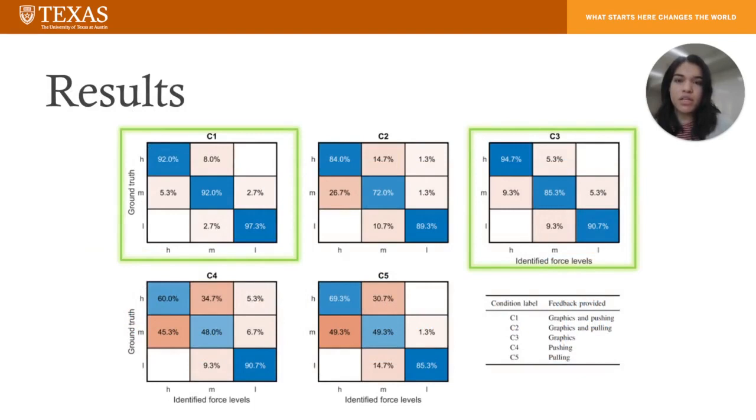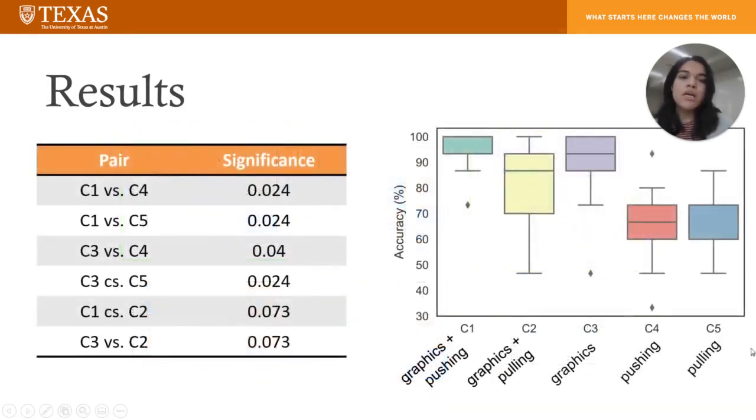Participants were evaluated based on their ability to correctly identify the force levels. These confusion matrices show that they did this best for condition one, graphics and pushing, and condition three, just graphics. When we performed the pairwise Wilcoxon signed-rank test, we saw that there was a statistically significant difference between the two top-performing groups and the rest of the groups.